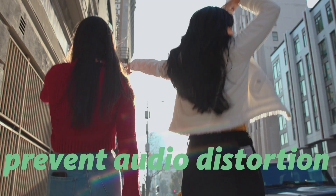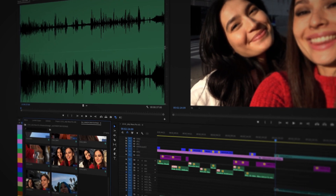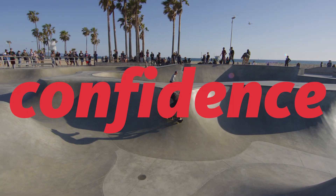The Wavo Pro features the handy safe channel mode which records two tracks of audio to help prevent audio distortion and peaking. This safe track leaves you headroom to recover sound if needed and gives you confidence even in the most challenging audio situations.